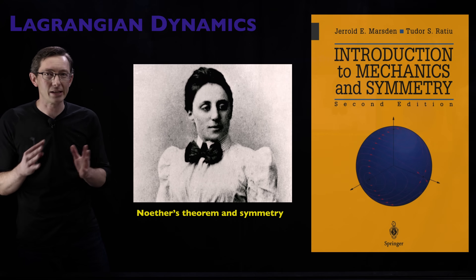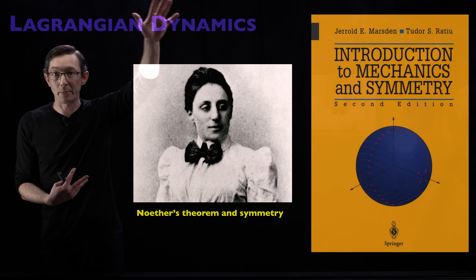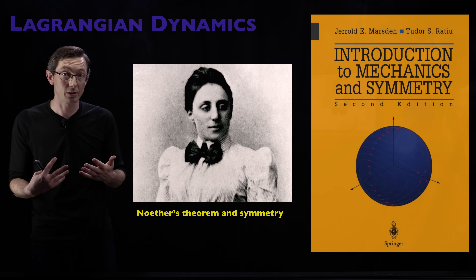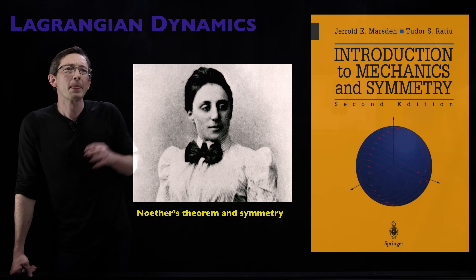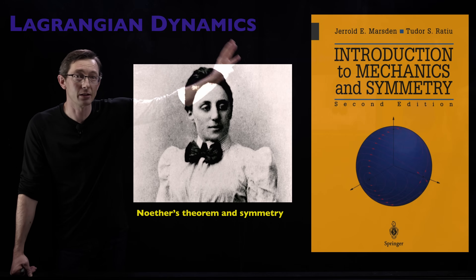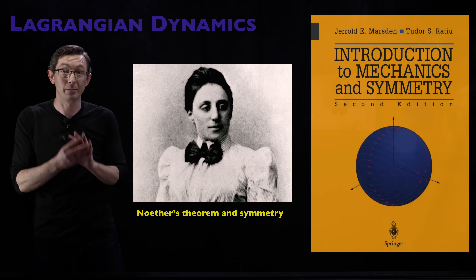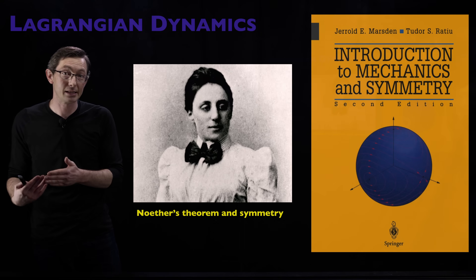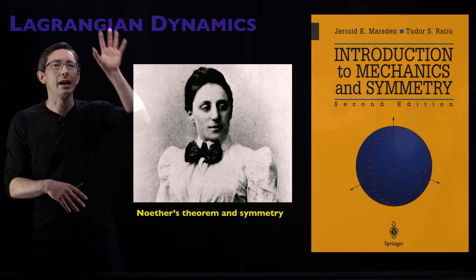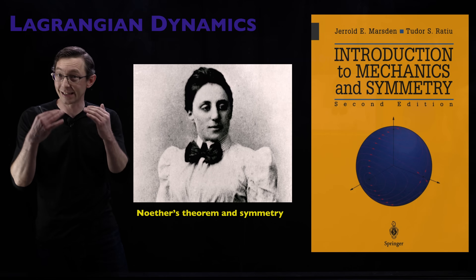A little bit of history: Lagrangian dynamics is not something new in the machine learning era — it's been around for a couple hundred years. It's the natural evolution of Newton's picture of dynamical systems for mechanical systems, and a very natural way to incorporate ideas like invariance, symmetry, and conservation laws. Noether's theorem — the idea that symmetries give rise to conserved quantities in Hamiltonian or Lagrangian systems — is one of the most fundamental concepts in all of mathematical physics. The Lagrangian perspective allows us to encapsulate and understand those symmetries in a very systematic way.